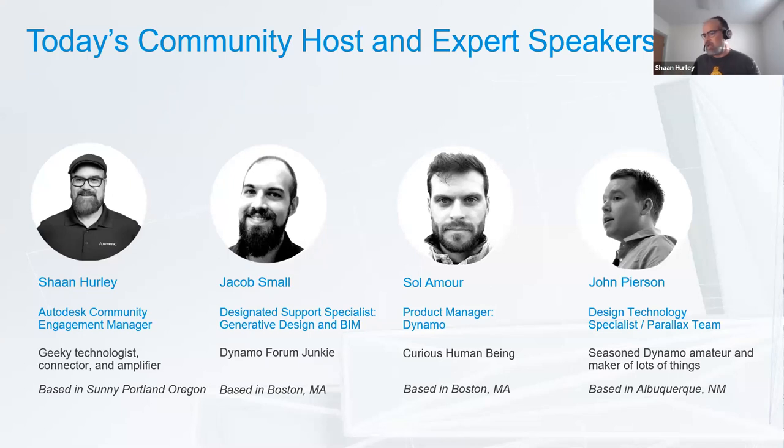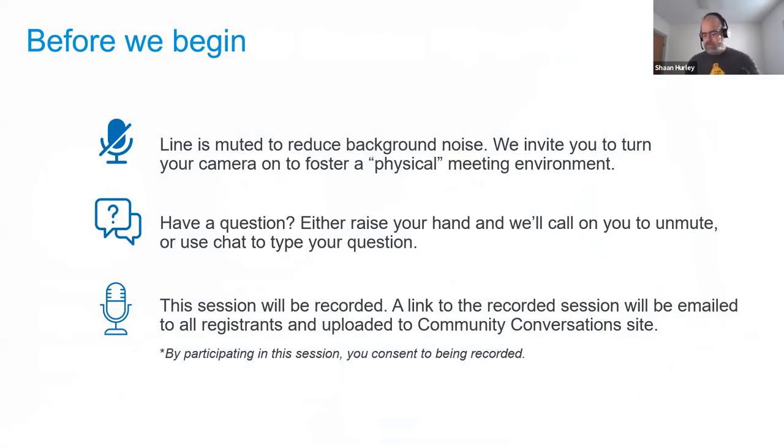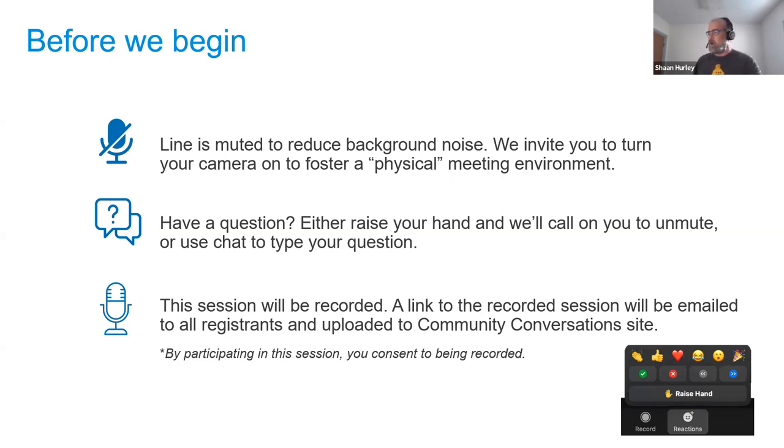Sean clarifies he's not in Portland today — he's in 104-degree weather in Walla Walla, Washington, heading to Bend, Oregon later. Some ground rules: lines are muted to reduce background noise; we invite you to turn on your camera. If you have a question, raise your hand using the hand button at the bottom. Questions can also go in chat. The session is recorded — a link will be emailed to all registrants and uploaded to the Community Conversations site and YouTube.